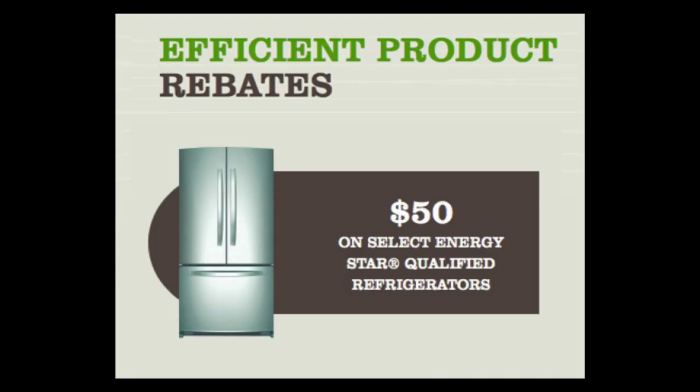Refrigerators have become far more efficient over the years and take a fraction of the cost to operate compared to old ones. It performs the same amount of work — cools the food, keeps it fresh — but does it for less consumption of electricity and thereby a lot less dollars and cents.